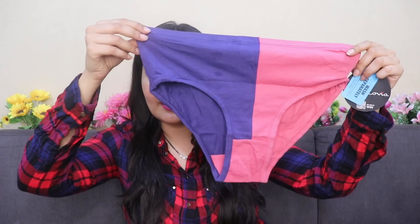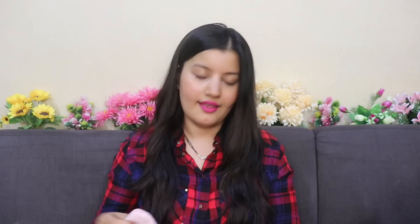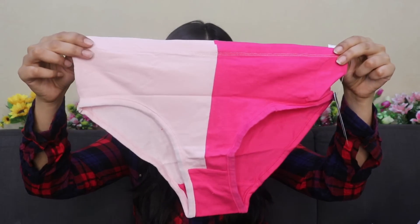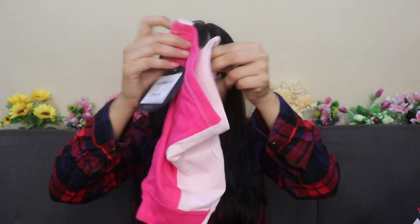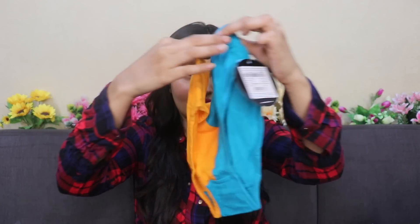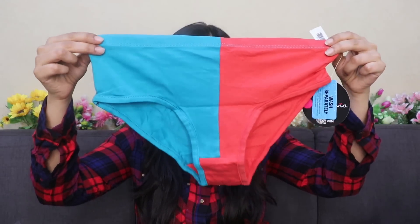Firstly, I got a set of four panties and the offer that was running was buy four at 499, which is such a steal deal. This is what the first one looks like — I really love the color combination. This is a hipster panty; actually all the panties that I got are hipster panties. This is what the second one looks like, that's the third one, and the fourth and last one.